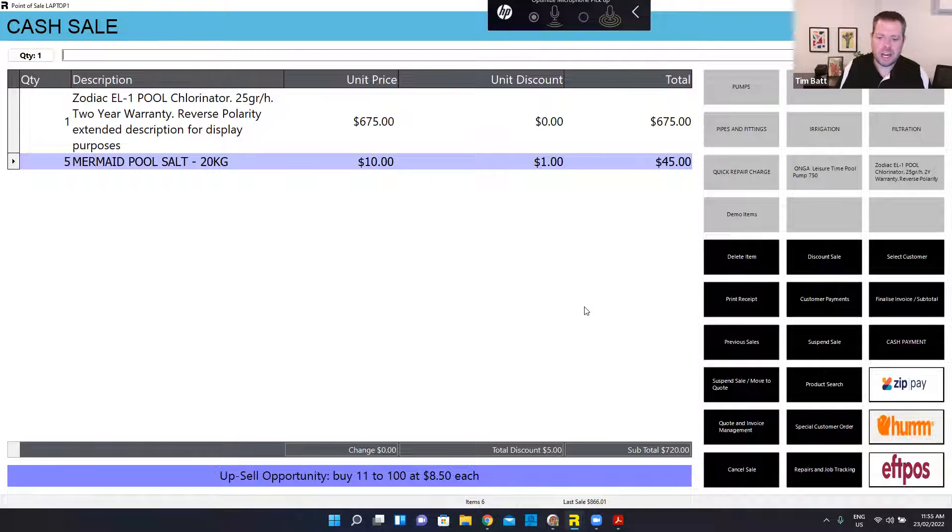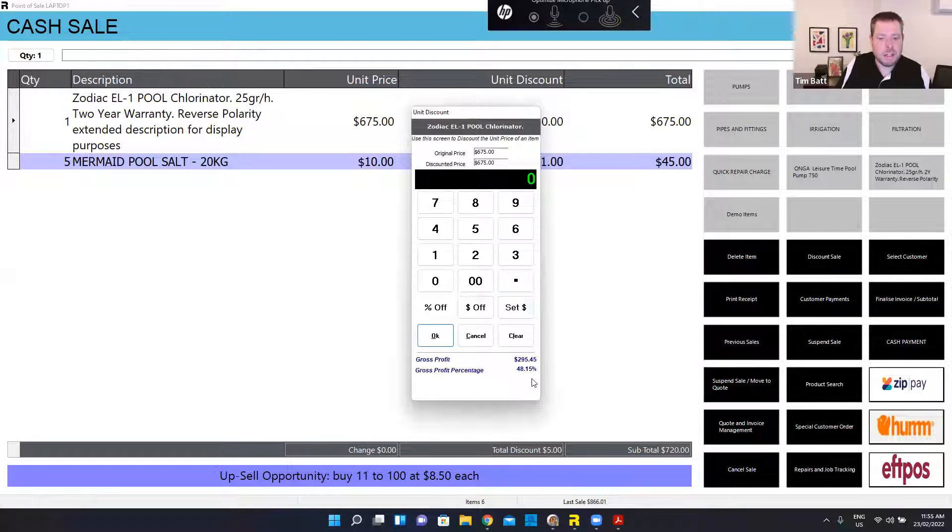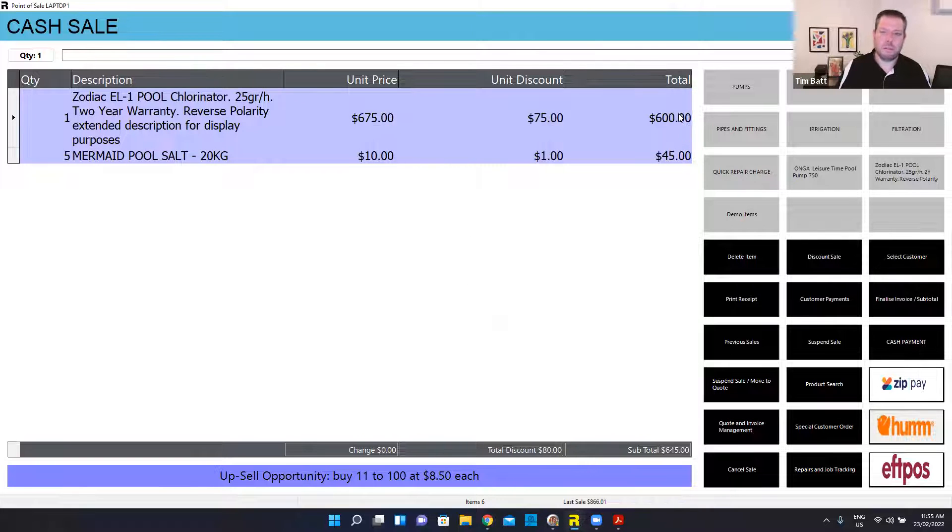So I've got a couple of products on the sale. If this customer maybe questioned the price of my chlorinator — $675 — if I wanted to discount that, I can simply click in the discount column here. It shows me my GP info at the bottom. So if they said they saw it somewhere for $600, I might go, all right, I'll do the same price. I'll set the price to $600 and that discounts it down for me.